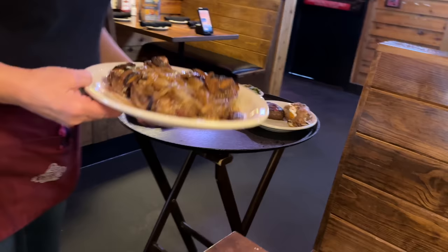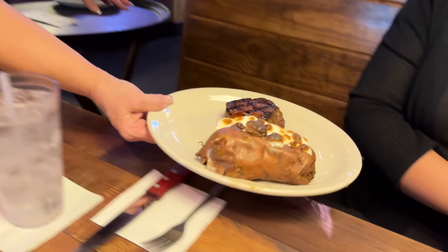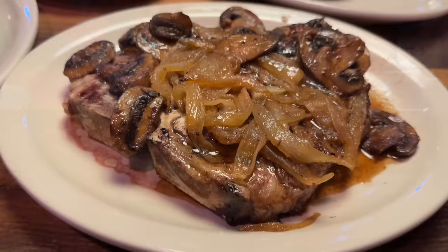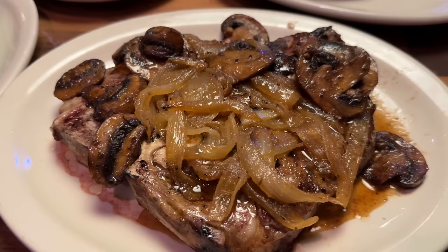It looks like a smothered steak. The ribs look great too. This is the most expensive steak at Texas Roadhouse — a 23-ounce porterhouse T-bone, Texas cut. Let's cover everything on the table. This is the 23-ounce porterhouse T-bone for $33.99. For an extra $2.29, we had it smothered — that's with onions and mushrooms. We also have the 8-ounce Dallas filet for $22.99, which comes with two sides.